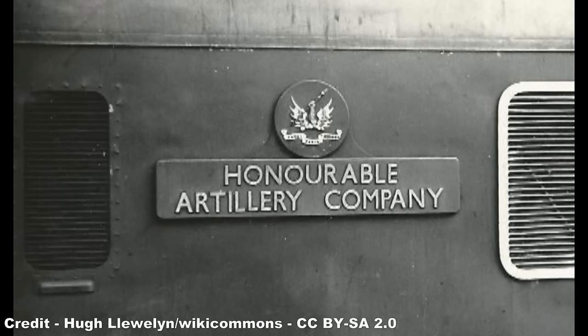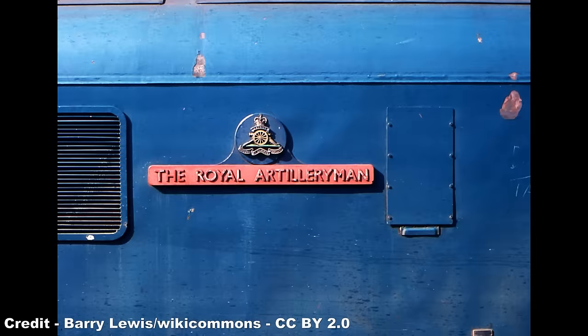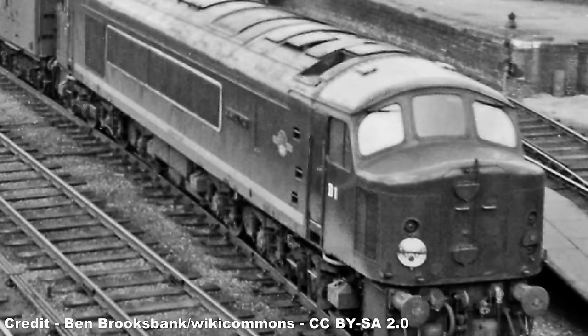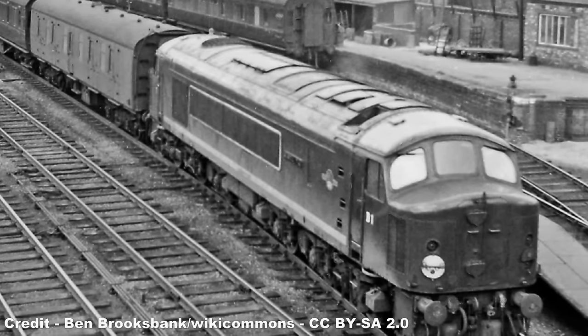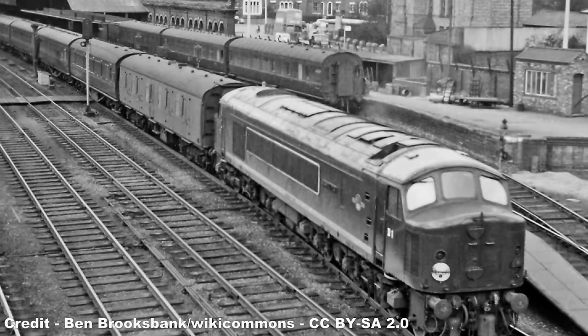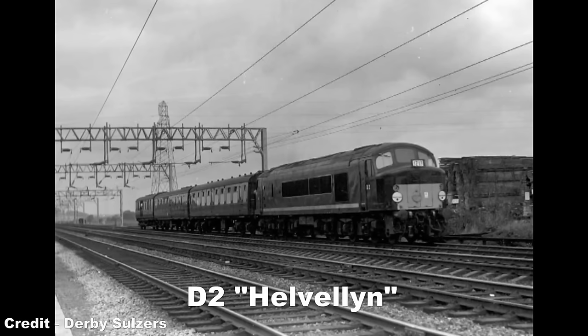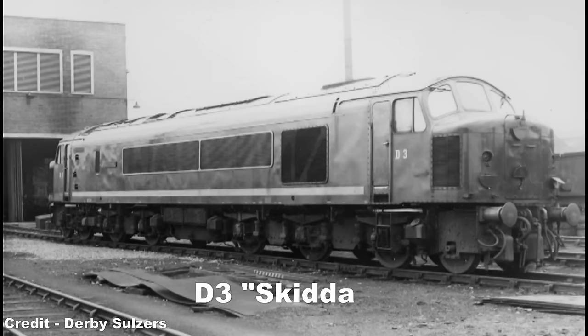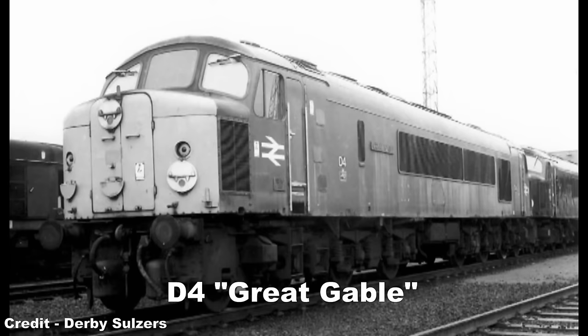Latterly, the class would follow the tradition of naming locomotives after British Army regiments. After continued testing, D1 officially entered service on September 5th 1959, being allocated to Camden Motive Power Depot in North London. The initial class of Sulzer Type 4s comprised 10 locomotives, with D10 being delivered to Camden Shed on February 20th 1960.